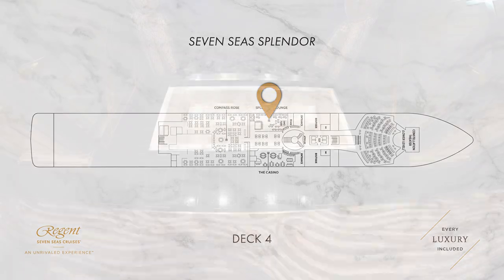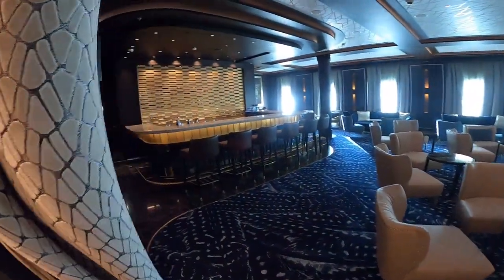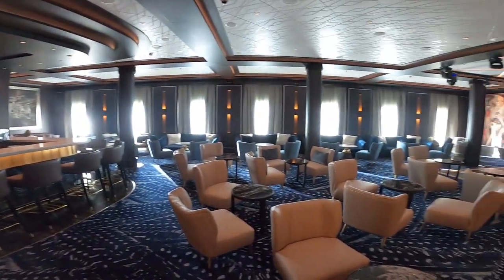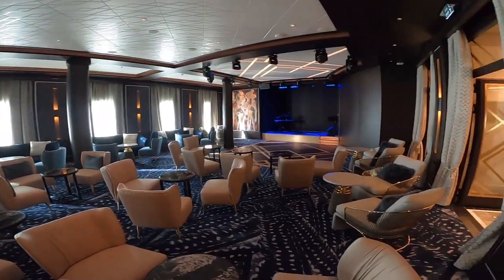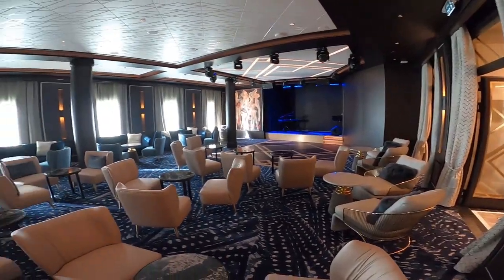Also on deck 4 you will find the Splendor lounge. This is an alternative evening venue to the Constellation Theatre and it's also a popular night spot after dinner. Here you can enjoy live music from bands, there are loads of comfortable seats and there's an excellent menu of drinks.